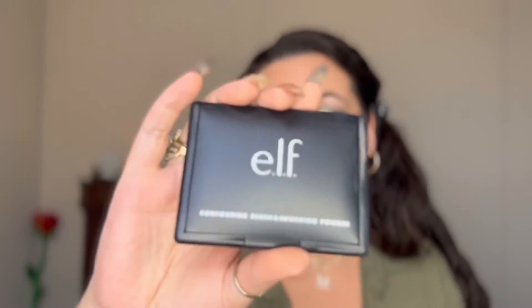For eyeliner I'm using the Elf No Budge Retractable Eyeliner in black — I love this eyeliner, it is really black and the color payoff is awesome. Now that my eyes are done, I'm going to use a powder bronzer from Elf. I think the shade is Fiji but I'm not 100% sure. I'm just going to bronze up the skin, and then use the blush from the palette since I have a Believe Beauty highlighter we're using next.